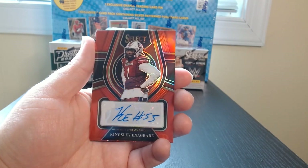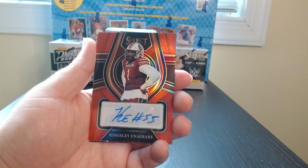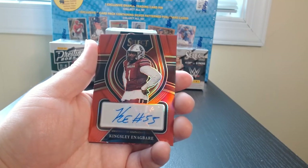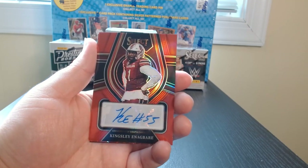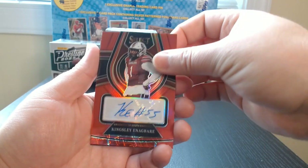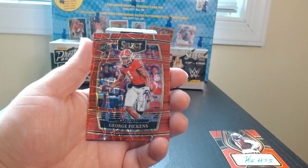Look at that! Look at that signature — KE, number 55. Whoa! We will take it. Never get an auto out of these, so I'll take it.